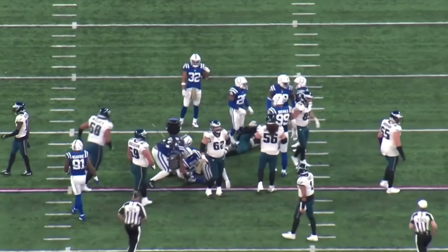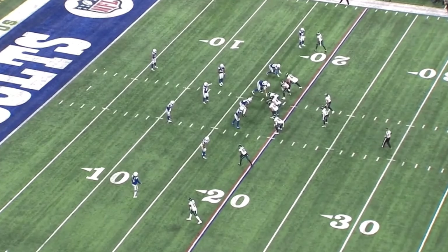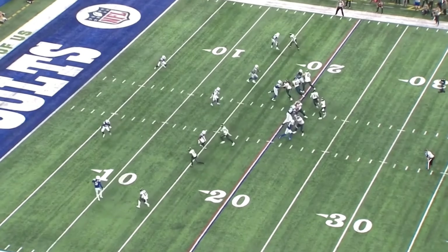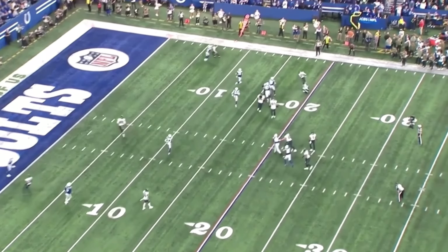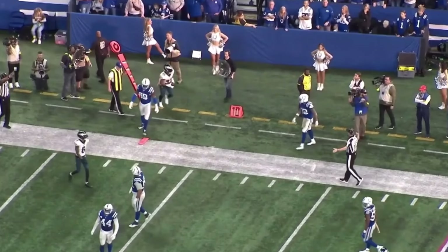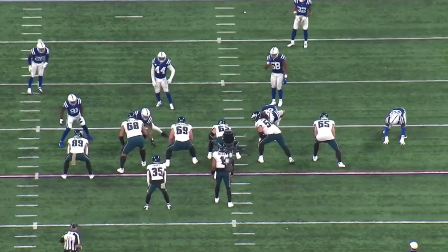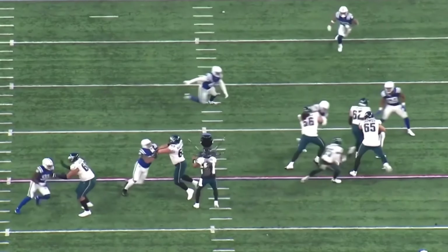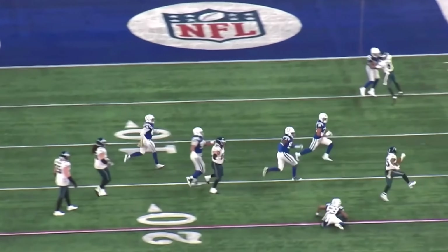I believe that was the last we'd see of Miles, as Boston Scott now checks into the game. We're just trying to run some more clock, not trying to score too quick. We give it on an RPO to Boston Scott and he just does what he does — picks up about five, six yards on the play. Good run, some solid blocking up front.